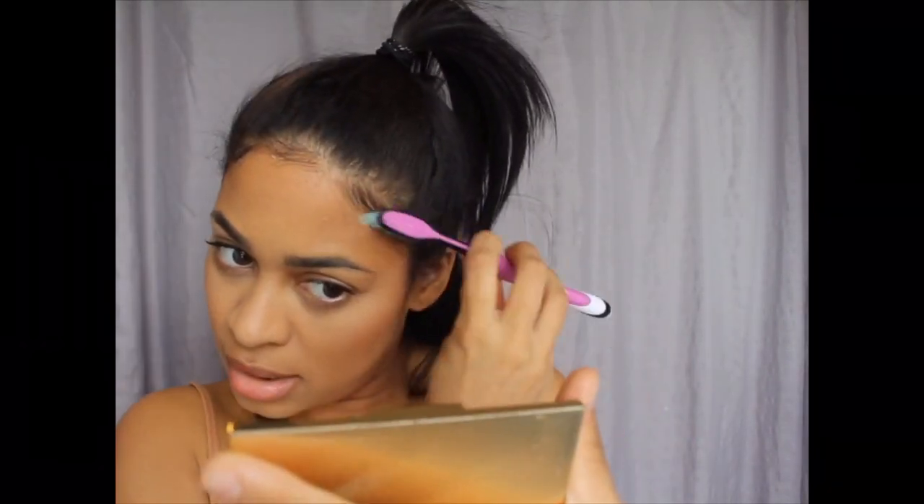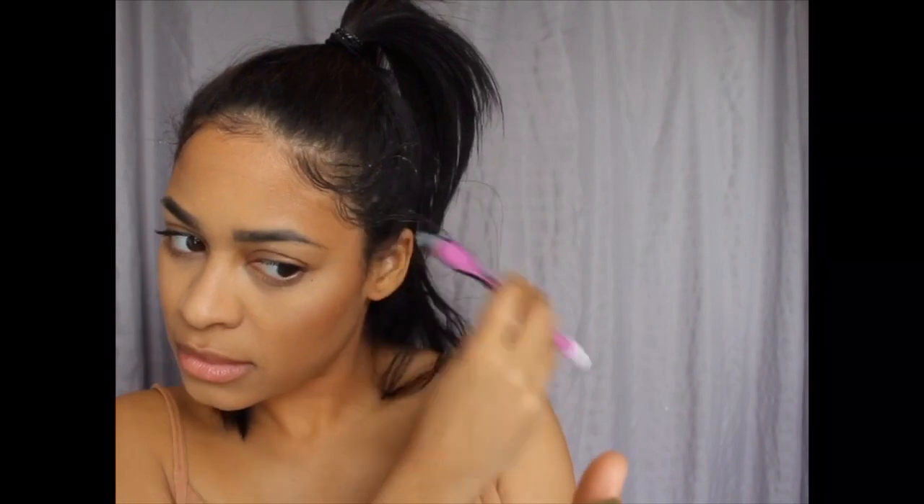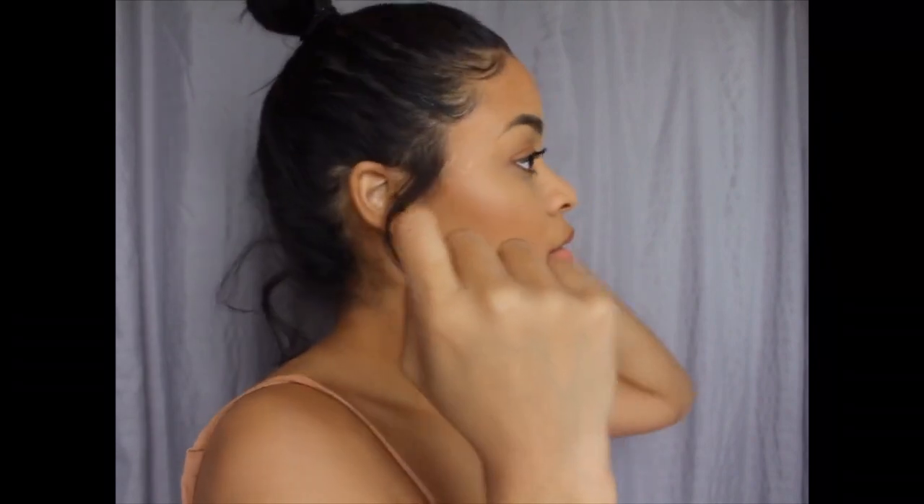So that was my Eco Styler gel — I used that for my baby hairs with a toothbrush. That's all done, very simple, very easy. I thought I wanted to have it up-down, but no. The bun was working for me and that's what I ended up doing.